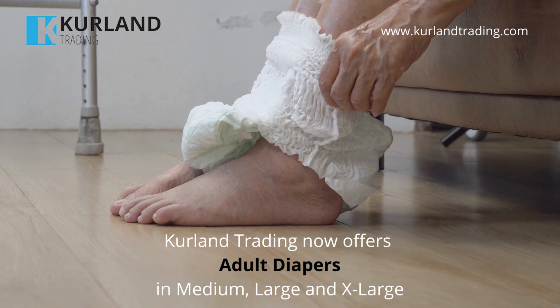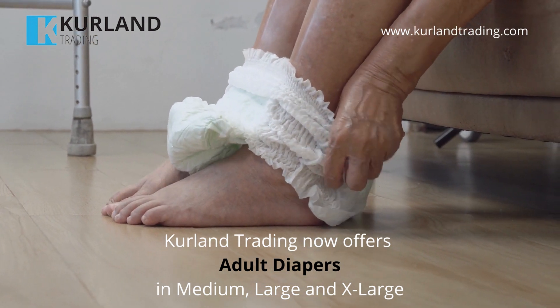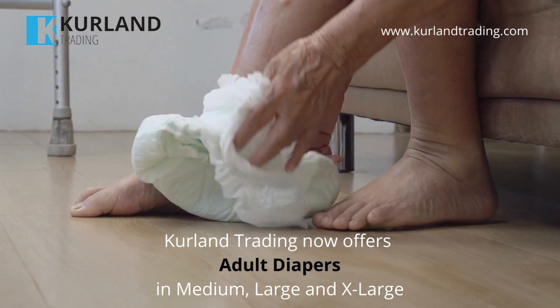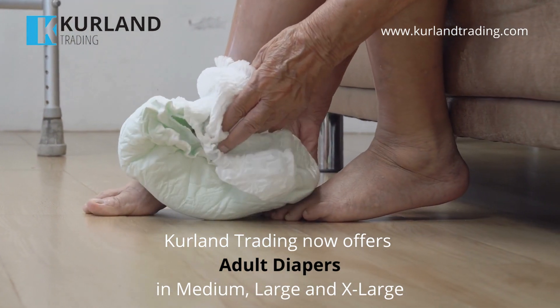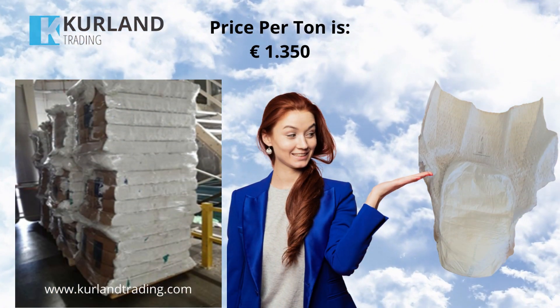Curlin Trading now offers a solution: adult diapers. We currently have a stock lot of 11.5 tons that fits into one 40-foot high-cube container. You can select sizes between medium, large, or extra-large. Price per ton is 1,350 euro.